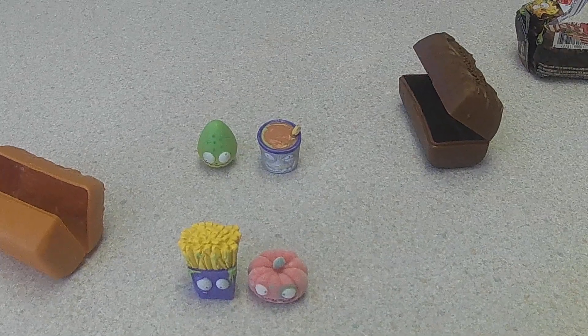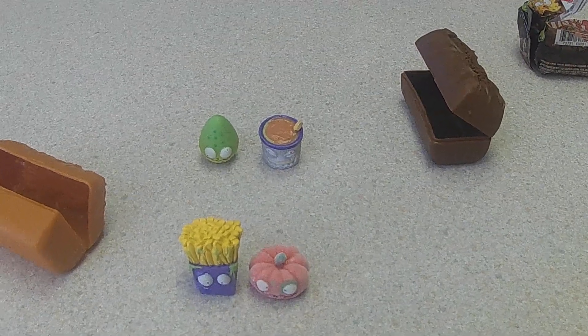So, two new, two doubles, and that wraps up this Grocery Green opening. Thanks for watching.